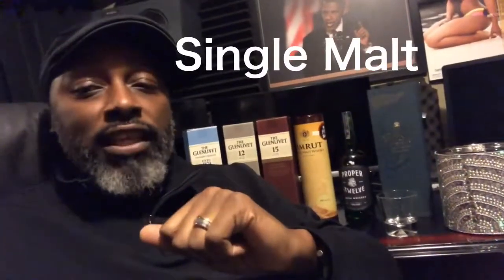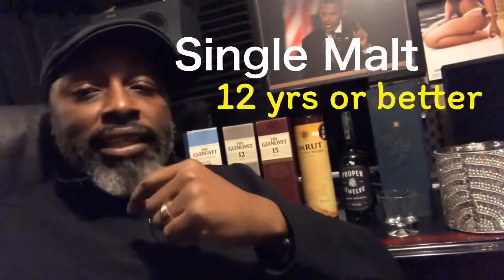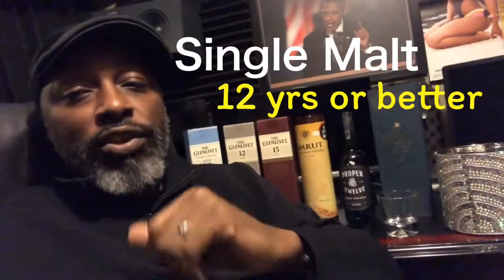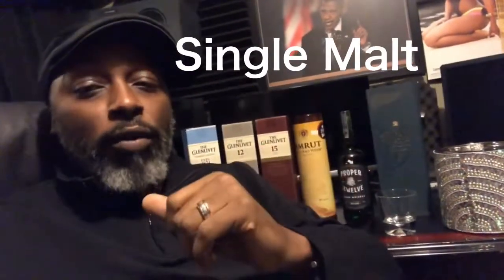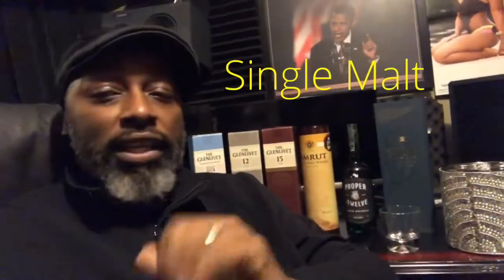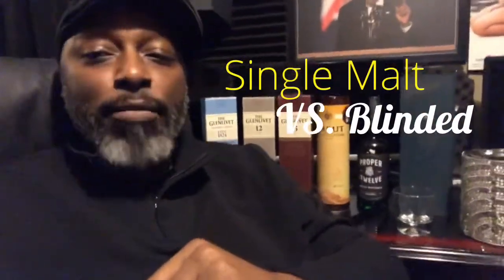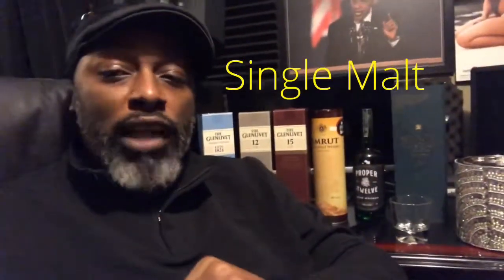One of my favorites is the Glenlivet. I drink the Glenfiddich as well. For those who don't know or are not scotch drinkers, there are different types of scotches. There are blended scotches and there are single malts, which means it's coming from one barrel and it's not blended with anything. You can get a good single malt and you can get a good blended one — it's just about what you get. But pretty much, I'm a pretty standard single malt type of guy myself.